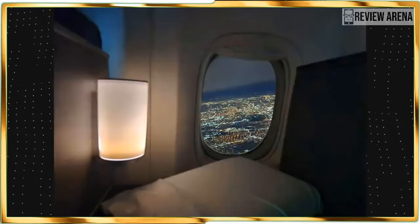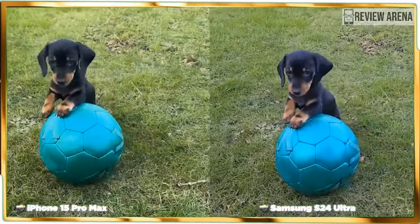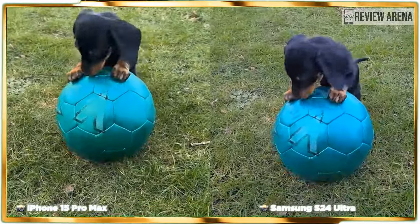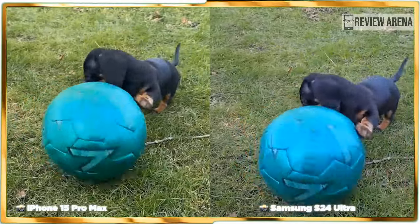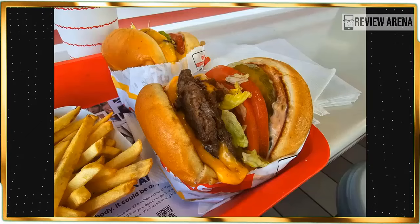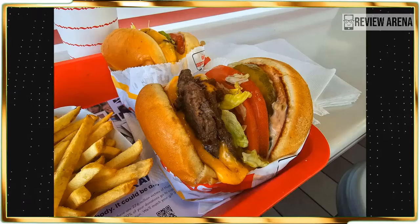Compared to the iPhone 15 Pro Max, it comes down to personal preference. In outdoor auto mode, the iPhone's HDR performance is at its peak — you can see how the wooden panels of the front doors pop out more. The S24 Ultra also appears to have a colder color temperature. Here are some camera samples so you can see for yourself.